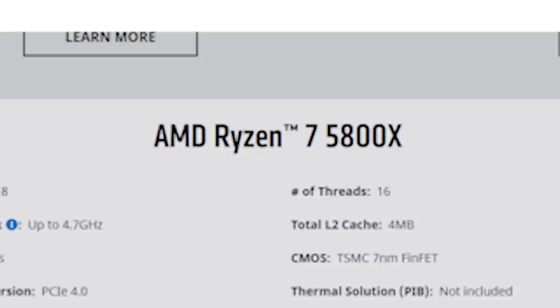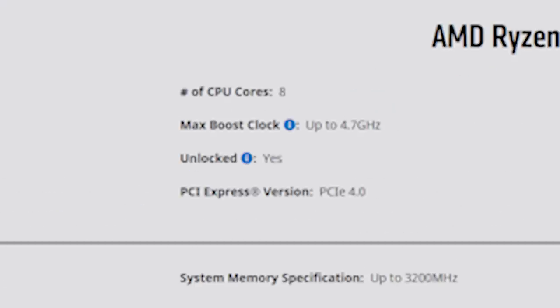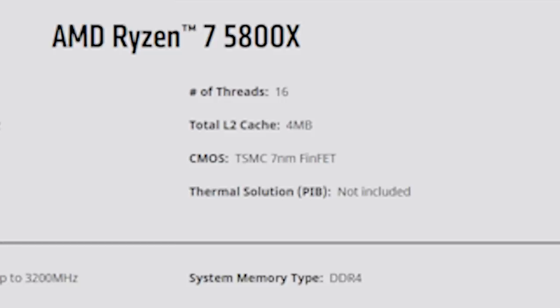Next, we have the Ryzen 7 5800X, successor to the Ryzen 7 3800X. It's going to feature eight cores and 16 threads, boosting up to 4.7 gigahertz with a 105-watt TDP and a price tag of $449 US. This is probably going to have about the same or maybe a little bit better gaming performance than the 5600X, but it's going to have much more solid multi-thread performance because of those additional cores and threads — making it a more versatile CPU for users who are streaming, video editing, rendering, or doing CAD work.